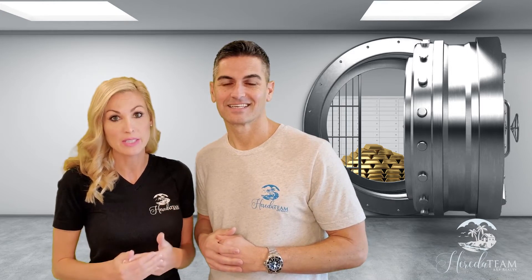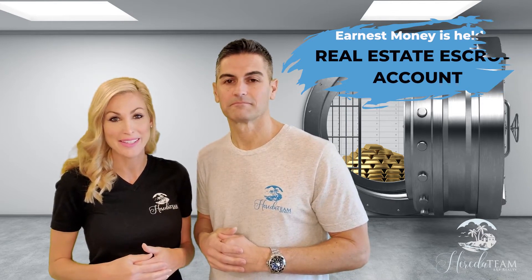Once an offer is accepted, the earnest money deposit would then be paid to the escrow agent per the terms of the contract. Typically the buyer would give the earnest money deposit to either their real estate agent brokerage or to the closing attorney to hold in a real estate escrow account until the closing of the home or until the contract is terminated.